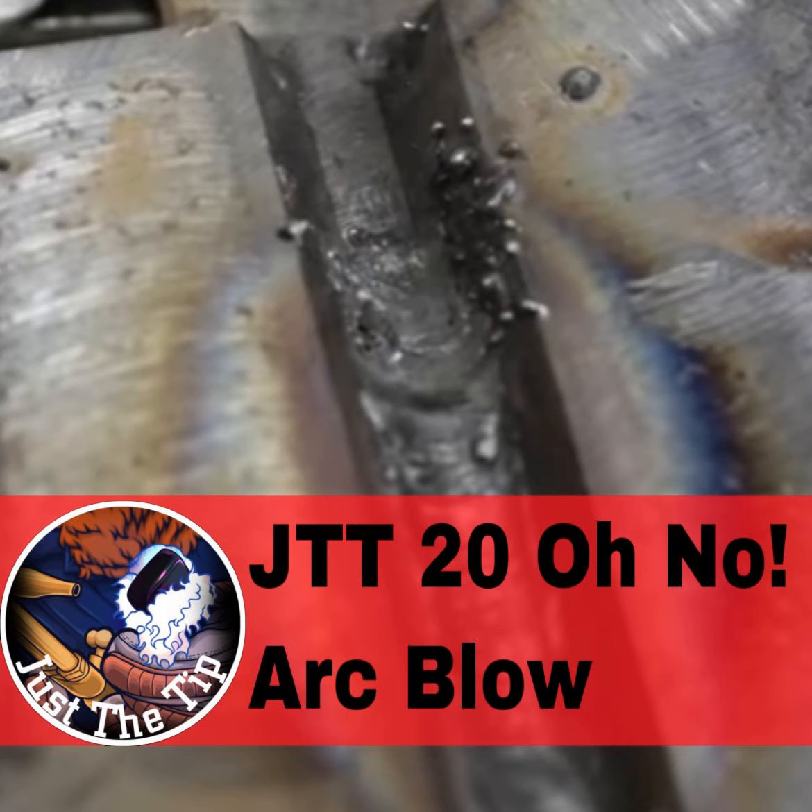Welcome to this week's episode of Just The Tip Tuesday. I ran across a very common question the other day on Facebook, and also had a couple of instructors reach out to me about the same topic. I've also run into the same issue several times during my time in the field and numerous times while teaching people how to weld, and that issue is arc blow, or electromagnetic blowback — but we'll just stick with arc blow.